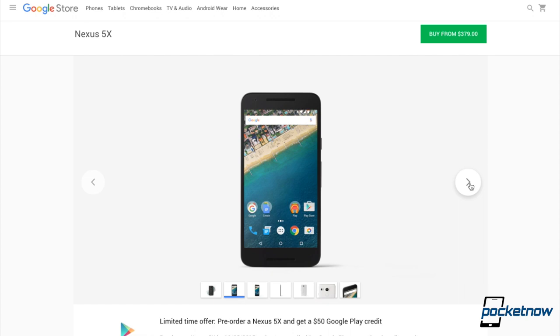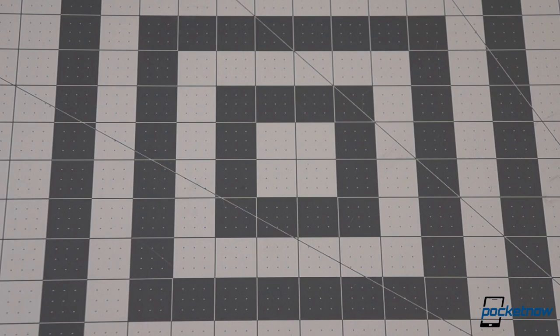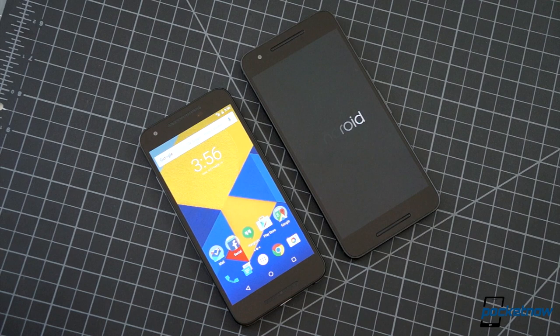Carrier agnosticism is woven into the DNA of the Nexus line. Nexus phones are sold unlocked, directly from Google. And so while they're priced quite competitively, they're still generally more expensive up front than what you can get from a wireless carrier. While you can finance either of these through Google's Project Fi, most folks will just be buying these outright — and that means people stand to save at least $120 by going for the 5X instead of the 6P. So how much do you really lose opting for the cheaper of the two?